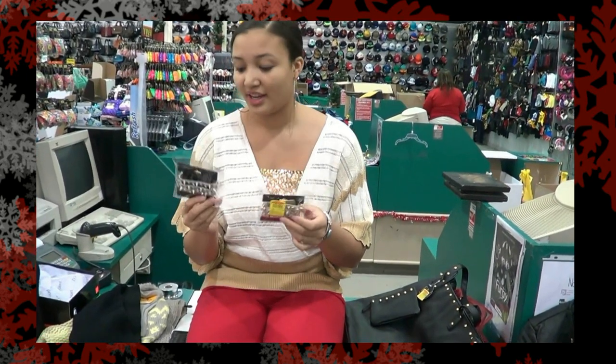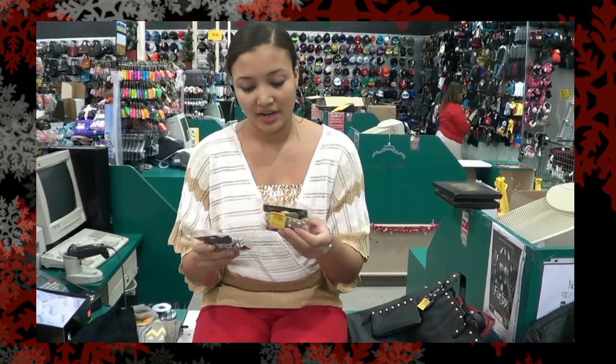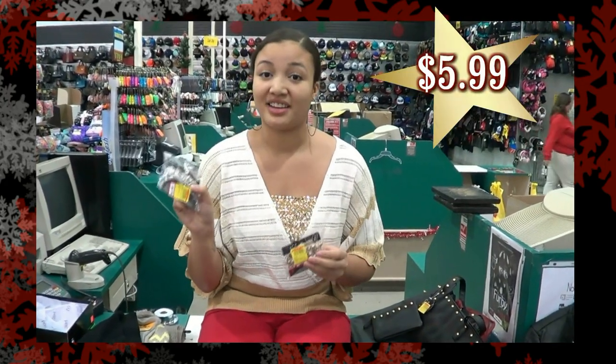These accessories you can get right here at 4Mills. They're awesome — Spike and Stud — and they also have a diamond glistening, like a rhinestone. You can get these for $5.99, easy to get.